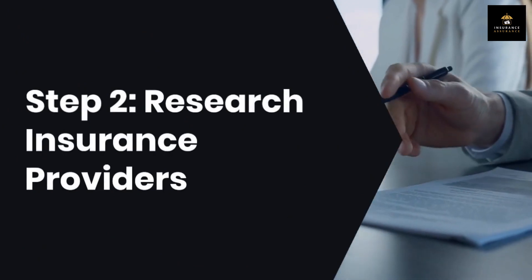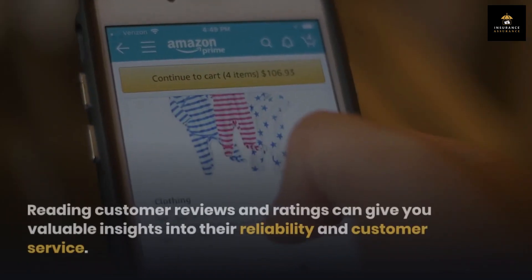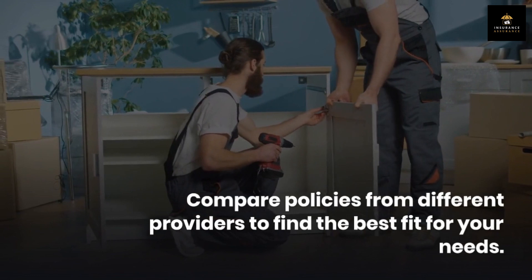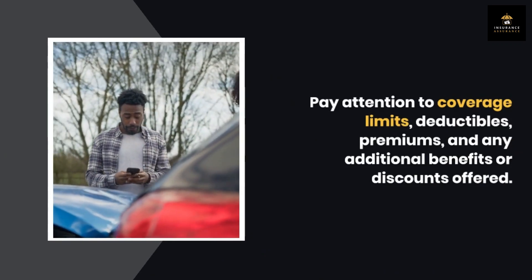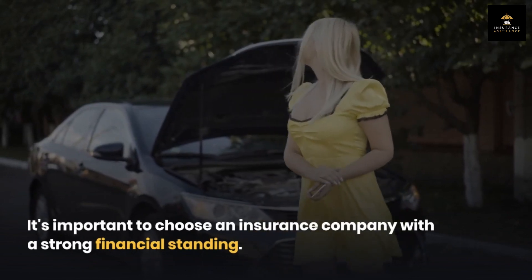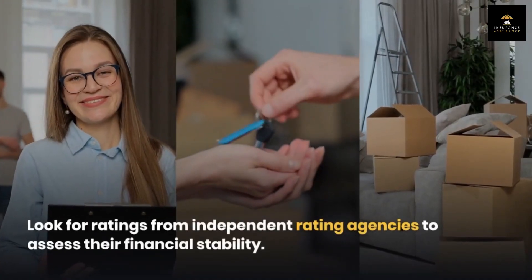Step 2: Research insurance providers. Once you've assessed your insurance needs, it's time to research insurance providers. Look for reputable companies that offer the type of coverage you require. Reading customer reviews and ratings can give you valuable insights into their reliability and customer service. Compare policies from different providers, paying attention to coverage limits, deductibles, premiums, and any additional benefits or discounts. It's also important to choose a company with strong financial standing — look for ratings from independent rating agencies to assess their financial stability.